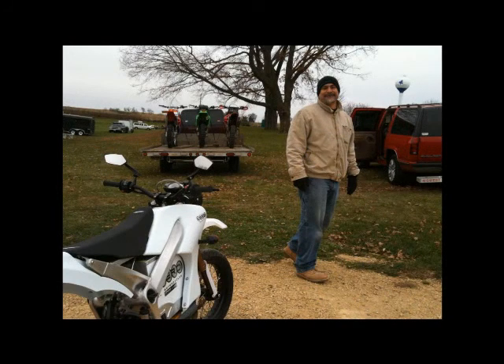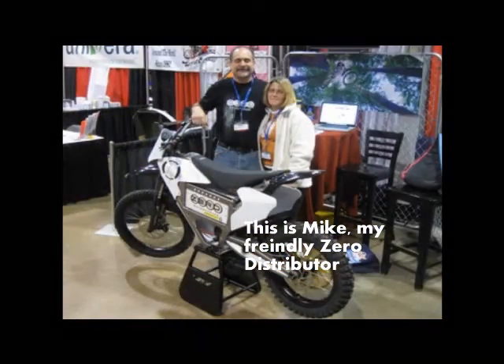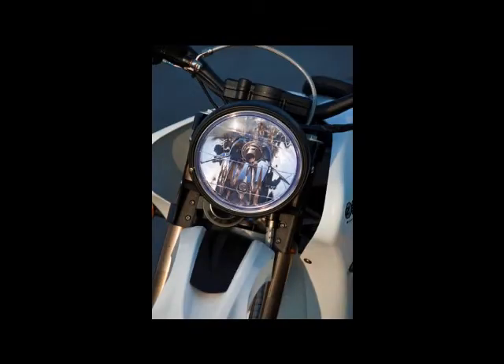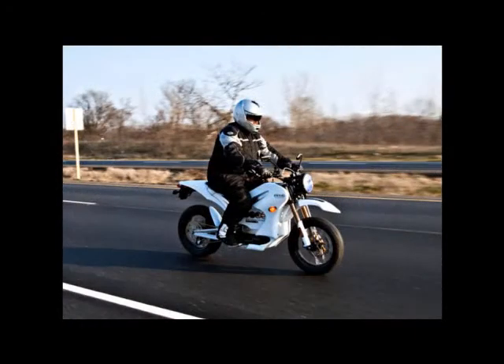He contacted me right away and we set up a meet for a demo ride. Mike covers the Chicago metro region and rides his Zero all over the place. He traveled about 10 miles to meet me at a local restaurant, and when I arrived he was pulling out the 10-foot extension cord connecting the bike to the outlet in front of the building. With lithium batteries, it's no problem just topping them off. The range on this machine is about 60 miles and the battery is filled in the time it took to eat a little breakfast.